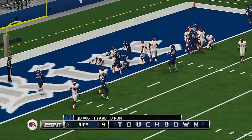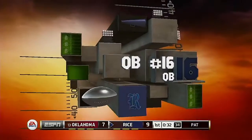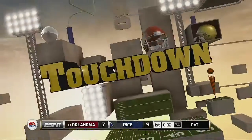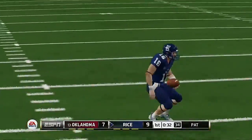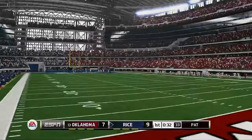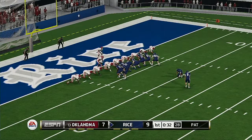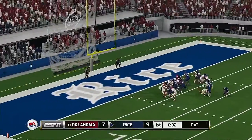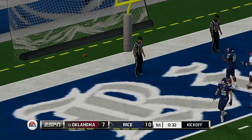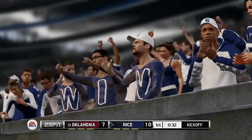Touchdown, Rice. They punch it in on the ground. Great job up front by the offensive line — they get a good strong push that allowed the runner to get it in for the touchdown. They'll kick the extra point. He splits the uprights. So a 10-play, 77-yard drive and they add seven points to the scoreboard.